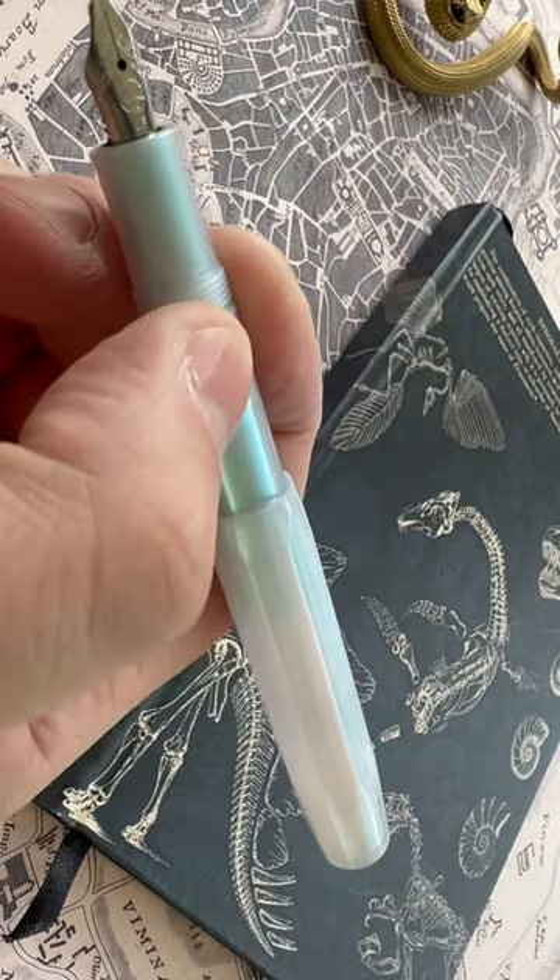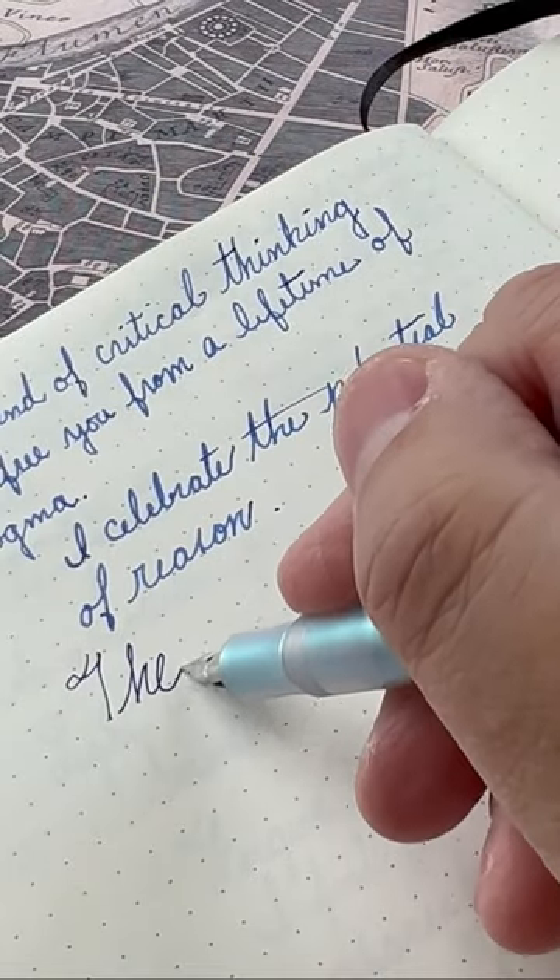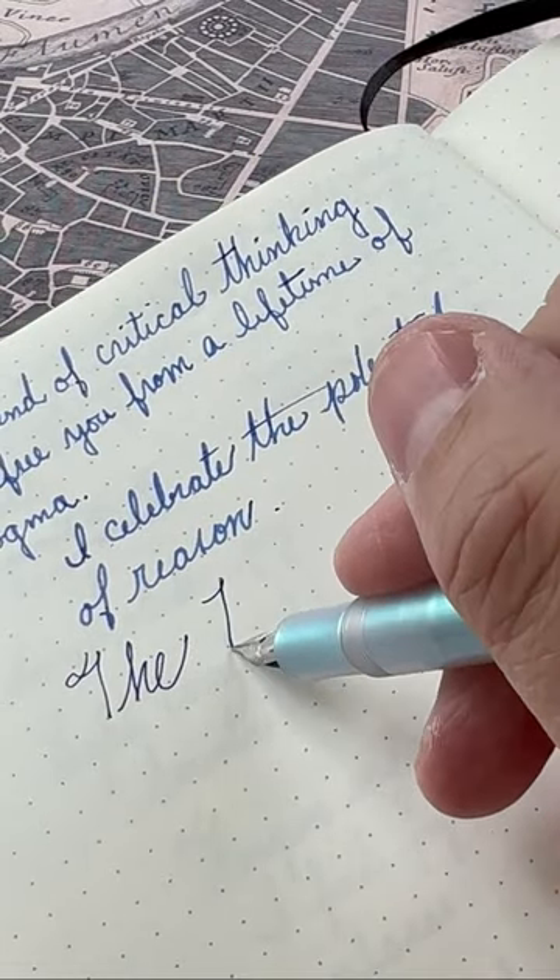Kaweco Sports are fantastic pens. Kaweco nibs are incredibly reliable. These are light, easy to throw in a bag, easy to carry around, and they make perfect pens for back to school.